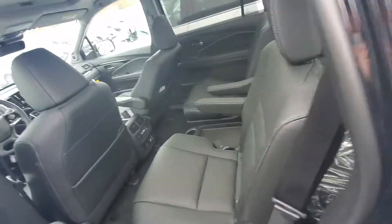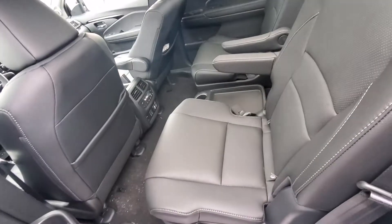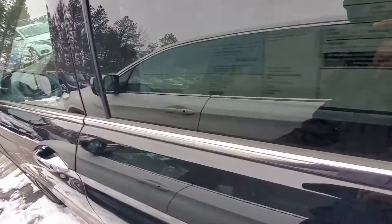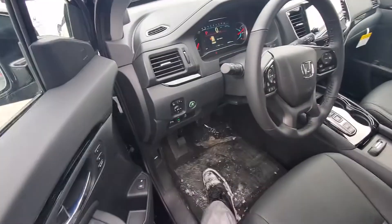Give you a look into the back seat — as you can see, these seats are extremely comfortable. Hopping into the driver's seat to give you a look at the inside.